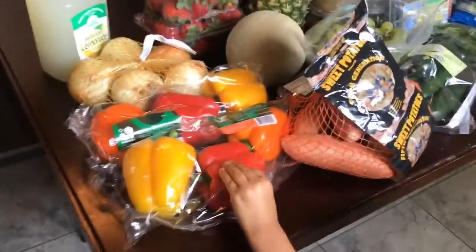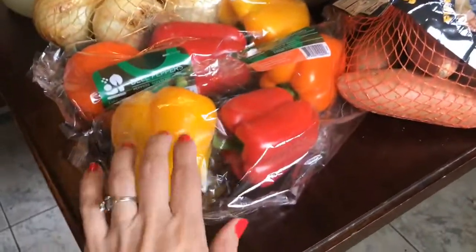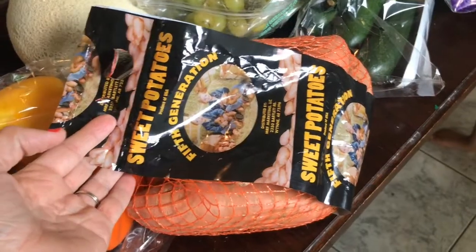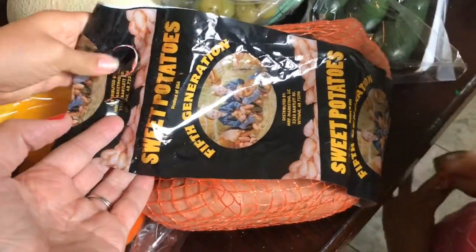I love Aldi for all of the produce that are typically on sale. I got two things of multi-colored bell peppers, they had some sweet onions on sale, and we got some sweet potatoes. I really like to just bake all these at once and keep them in the fridge — they are yummy warmed up or even cold.